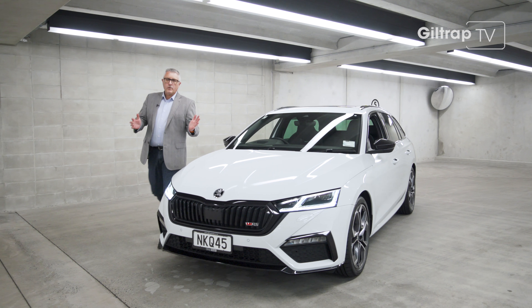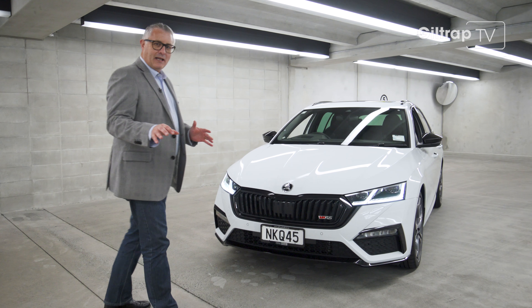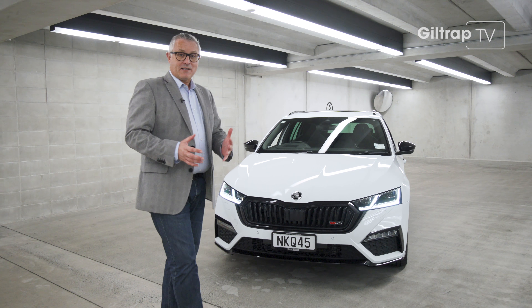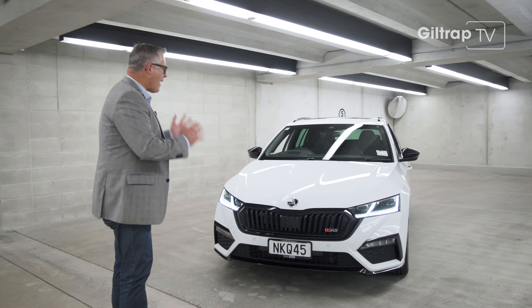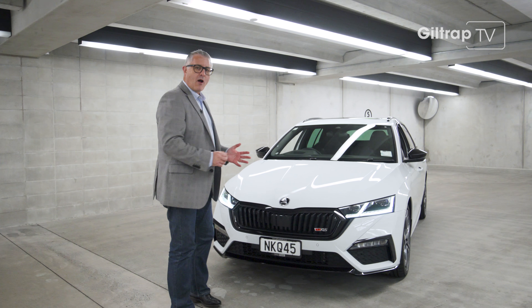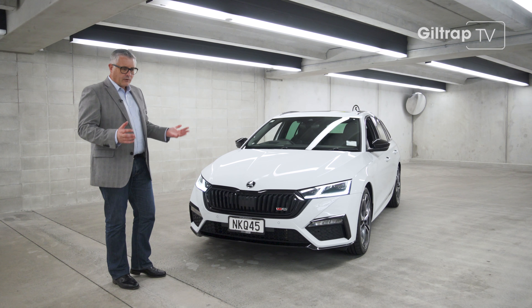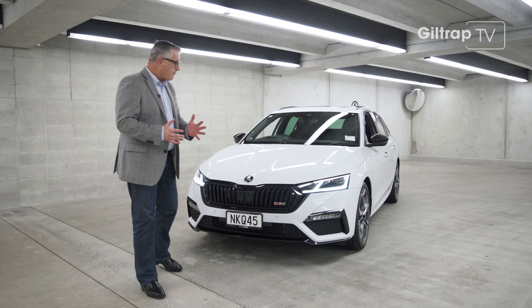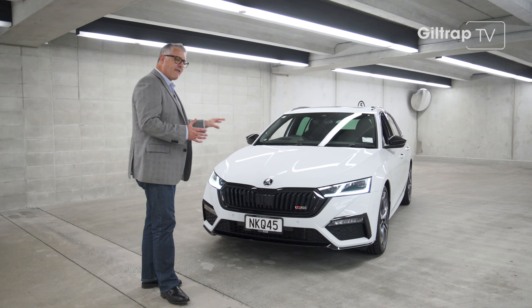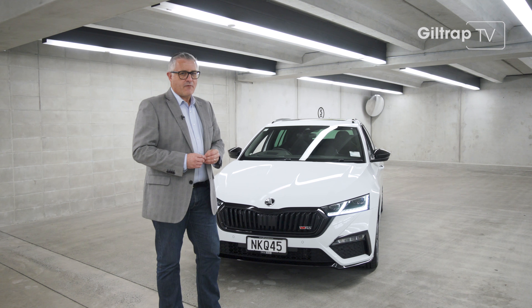G'day and welcome to the all-new Skoda Octavia RS. I should actually come clean here — this is a review, but it's also a bit of a test drive, because the Summerfield family already owned the last model RS Octavia. We've been waiting and waiting for this car to arrive at Giltrap Skoda. I know the world's gone SUV crazy and there is an RS version of the Kodiaq, but I reckon this — the Octavia RS — is still the hero of the Skoda family.